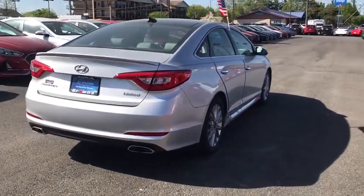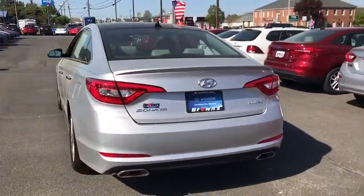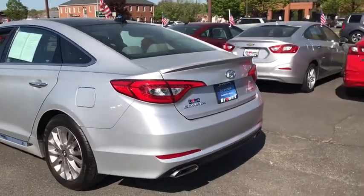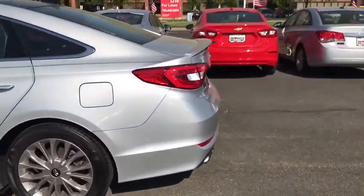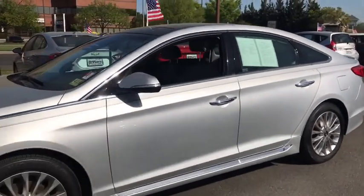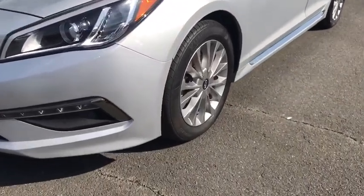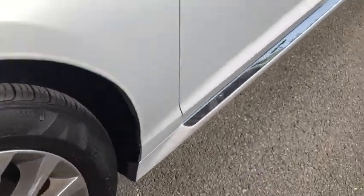This vehicle has less than 50,000 miles. Here are some of this vehicle's great options: backup camera, leather-wrapped steering wheel, Bluetooth, front-wheel drive, electronic stability control, trip computer, compass, cargo net, carpeted floor mats, outside temperature gauge, leather seats, engine immobilizer.